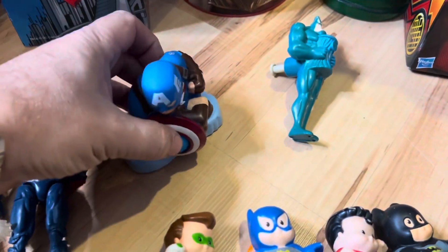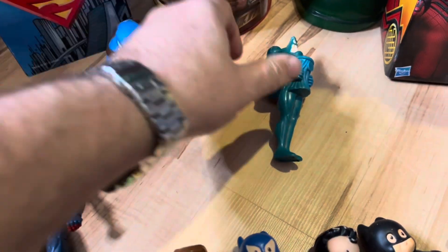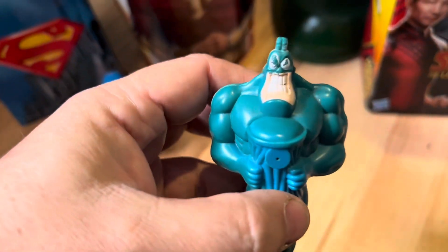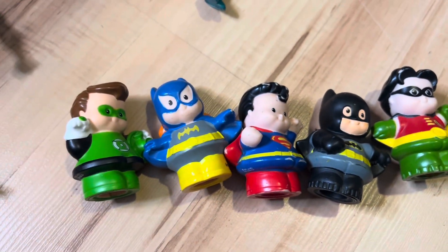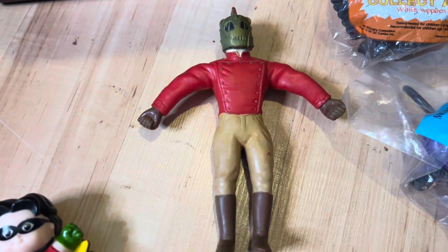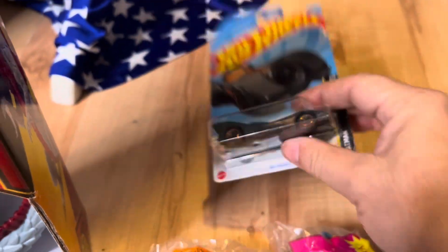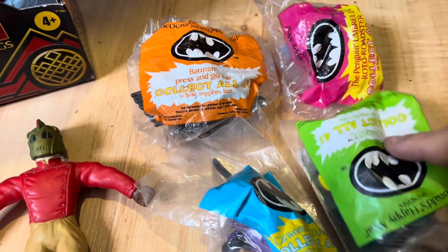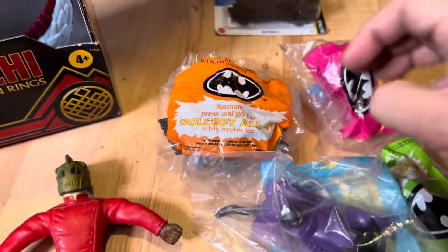Then we have the little plastic Captain America toy, he's probably worth about $5. And then the little squirt gun of the Tick, also worth about $5. Then we have these Fisher-Price Little People Superheroes, they're worth about $3 each, so that's $15. And then this Rubber Rocket Man figure, he's worth $11. And then we have a little Batman Hot Wheels car, it's worth about $6. And then we have the set of four 1991 Batman Burger King toys, they're worth $16 for the set.